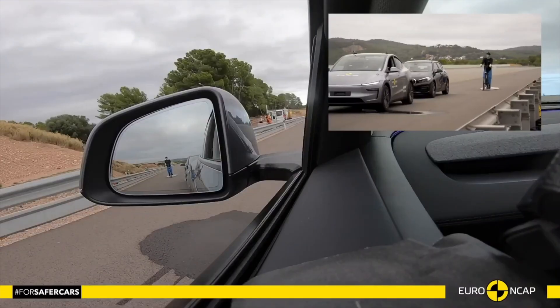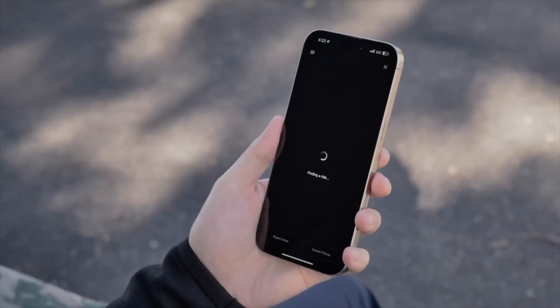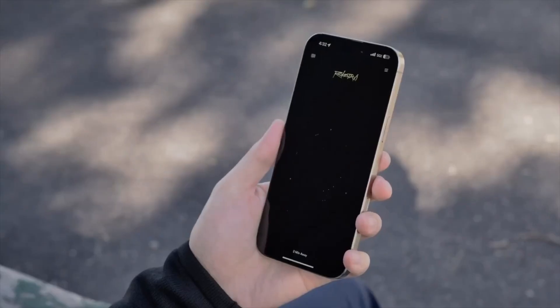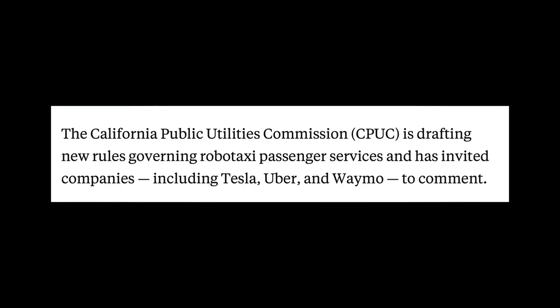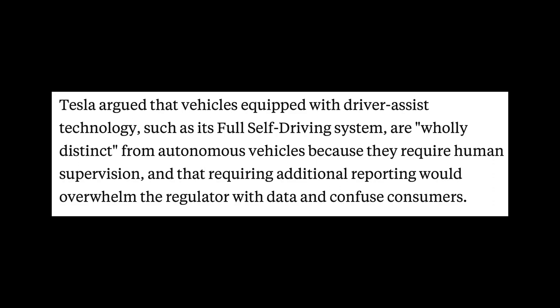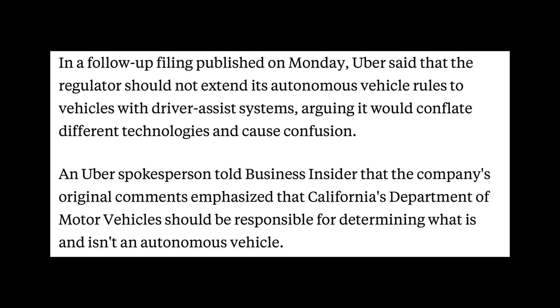While Tesla's safety game is strong, their approach to the RoboTaxi network seems a bit different. The CPUC, or California Public Utilities Commission, is working on new rules for RoboTaxi services in California. Tesla strongly opposes a plan requiring detailed quarterly reports on miles driven, trip times, and incidents involving advanced driver assist systems like Tesla's current full self-driving. Tesla says these ADAS systems, which still need a human driver, aren't the same as fully autonomous cars and shouldn't face the same reporting rules. Waymo and Uber argue that ride-hailing services with ADAS shouldn't be marketed as fully autonomous and need more oversight to avoid confusing customers.